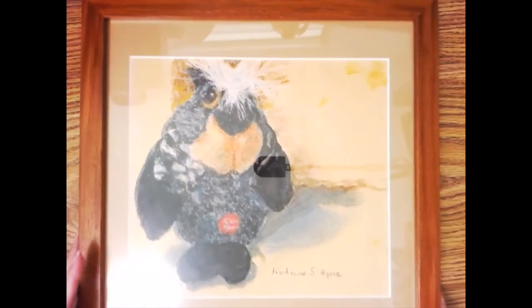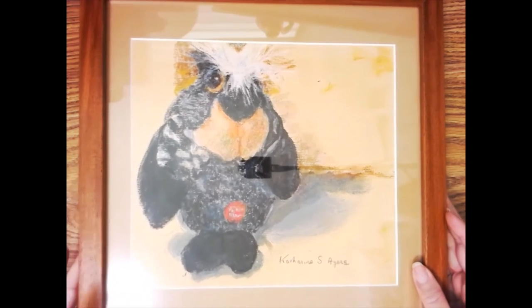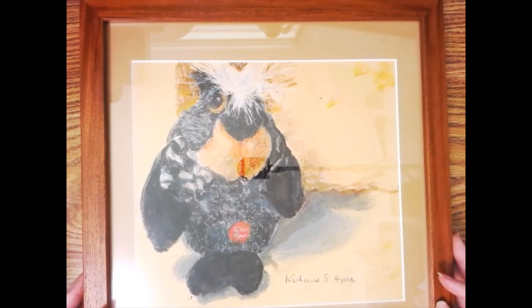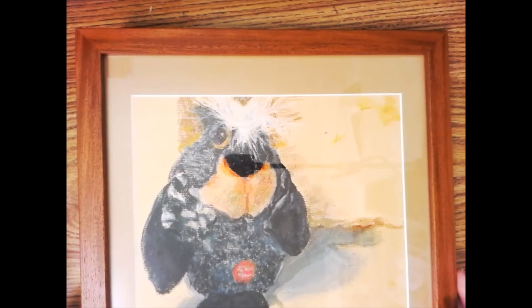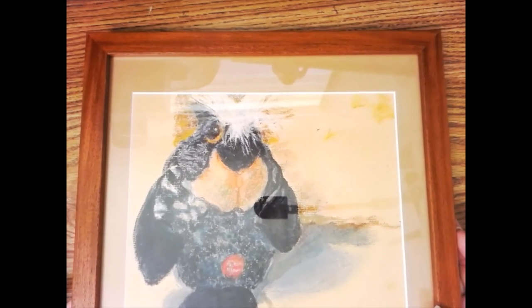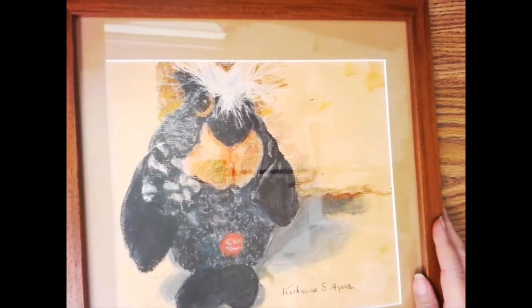The cashier said all the proceeds were going to our local Humane Society animal shelter, and said, 'Make an offer.' That's when the other lady lost interest — she turned to me, handed it over, and said, 'Here, you want it.' So that was a close call! I offered $100 for it, they took it, and it became mine. And then the detective work of figuring out the story behind this piece began.